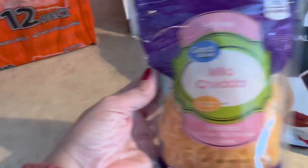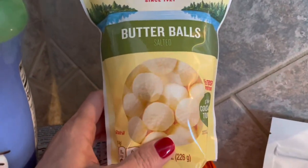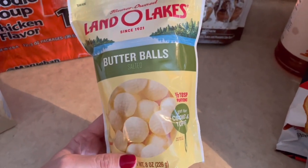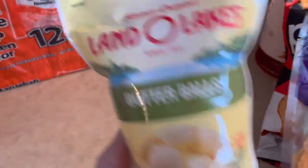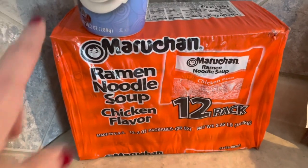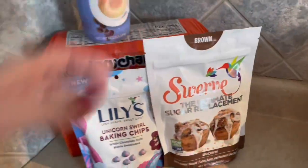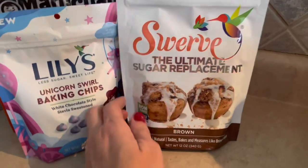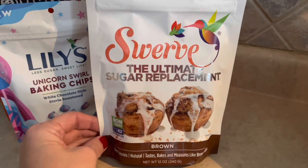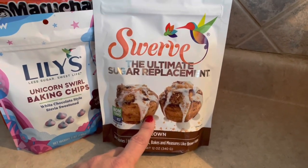I picked up some Land O'Lakes butter balls — my daughter says these are amazing. They're six points per tablespoon, but they're quick and easy for measuring. My granddaughter has been coming over and she can use them in her mac and cheese — just pull out a ball or two and throw them in. That brings us to ramen noodles, which are a staple if you have kids or grandkids in the house. I also grabbed some sugar-free French vanilla coffee creamer. I picked up Swerve, which is a brown sugar replacement — Nikki from Nikki Gets Fit used it in her banana bread and it really cut down on the points, so I want to try that during the holidays.